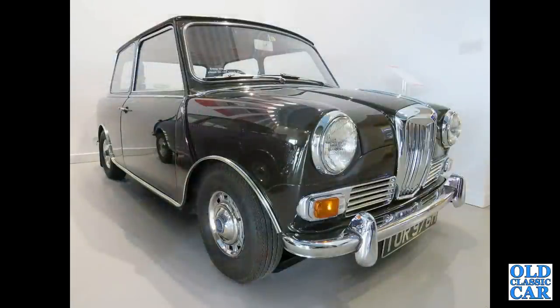And the Riley Elf — we've had the Wolseley Hornet; this was the Riley Elf version, based on the Mini with a boot and slightly plush interior.